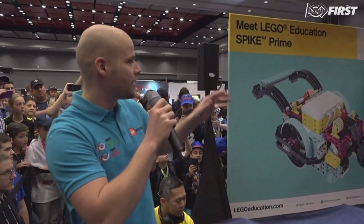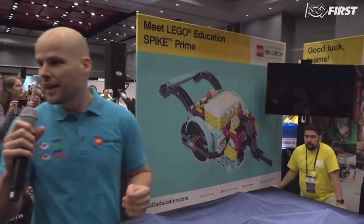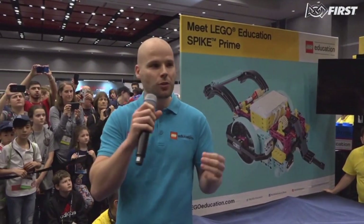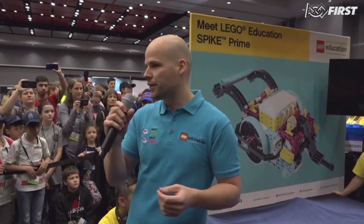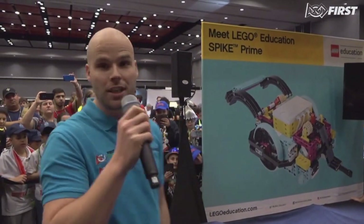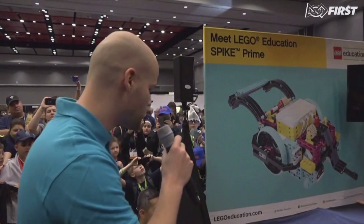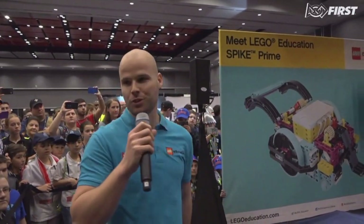Another thing that you will see here around us is the fantastic new launch of LEGO Education Spike Prime, and we're very excited to show you how that will be integrated in the FIRST LEGO League experience and how that will really add to the experience for teams around the world alongside LEGO Mindstorms. I'm going to pass things over to my friend Kim here.